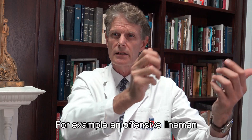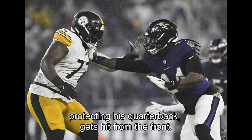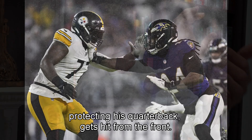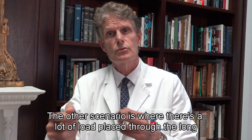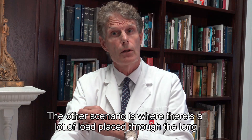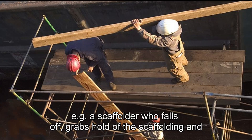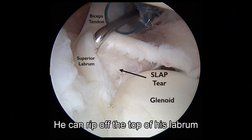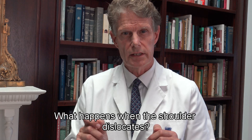Specifically in this position, the shoulder can also come out the back. If someone pushes a force into the front of the shoulder it can pop out the back. The best illustration of that is an offensive lineman protecting his quarterback who gets hit from the front — he can sublux or dislocate his shoulder out the back. In that scenario there's a lot of load placed through the long head of the biceps. For instance, a scaffolder who falls off, grabs the scaffolding, and puts a lot of load through his long head of biceps can rip off the top of his labrum, causing what we call a superior labral tear or SLAP tear.